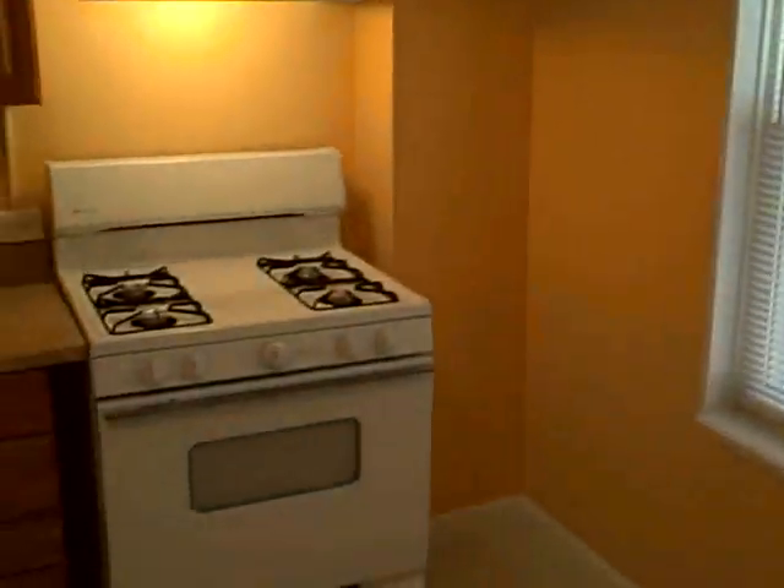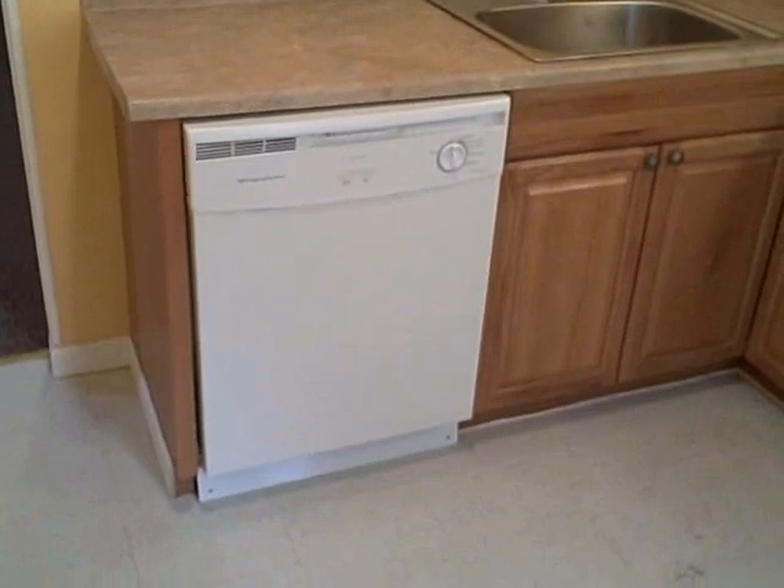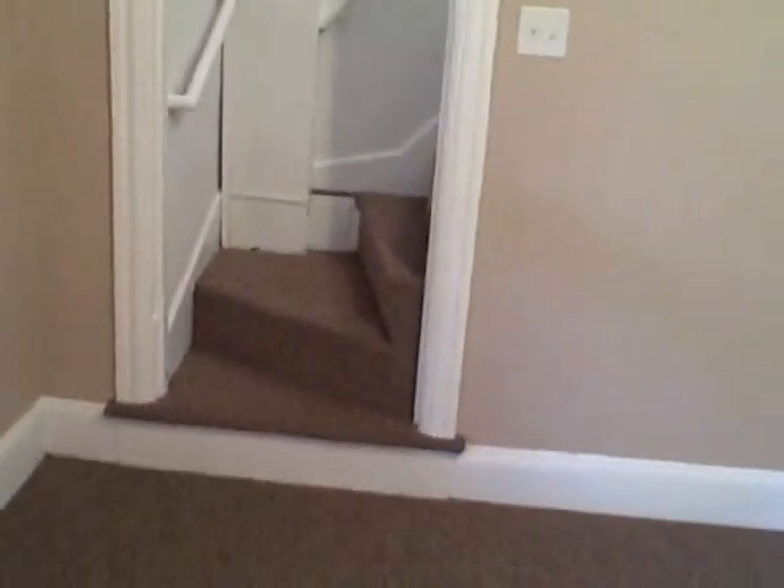Good-sized dining room. And here we're in the kitchen, again with a new window. This has a gas stove, all new cabinets, new lights, new sink. This house has a dishwasher as well. New vinyl flooring.